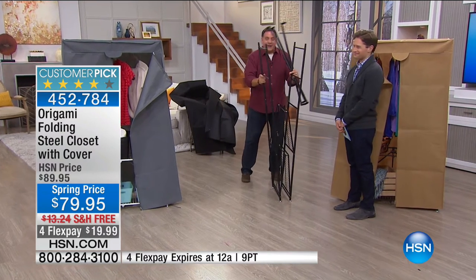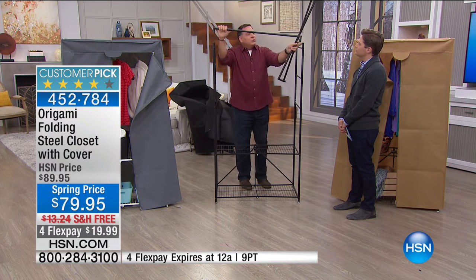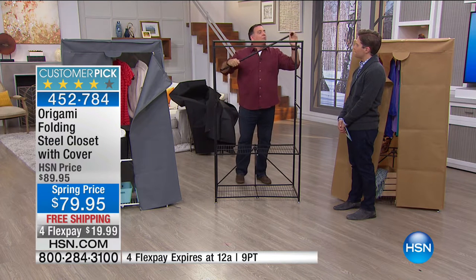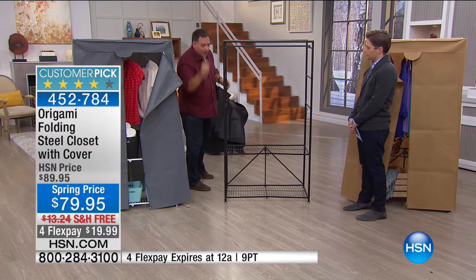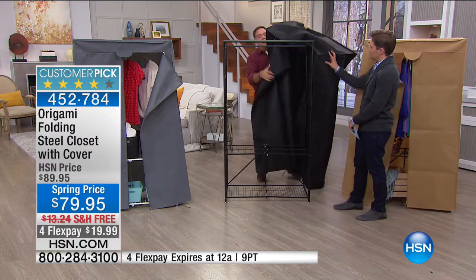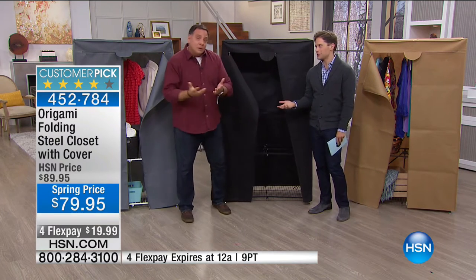Grab the sides and it falls open. Do the toggle on the back — very simple. Then put in the cross pieces: one is a support piece, the next is actually a real hanging garment rod. Then the back piece, and you're done assembling the frame. You've got the hanging garment rod and two shelves on the bottom. To put the cover on, just throw it over the top — a really nice heavy canvas material.